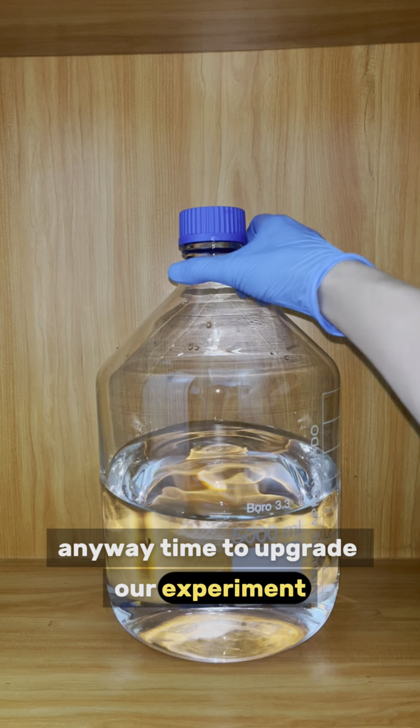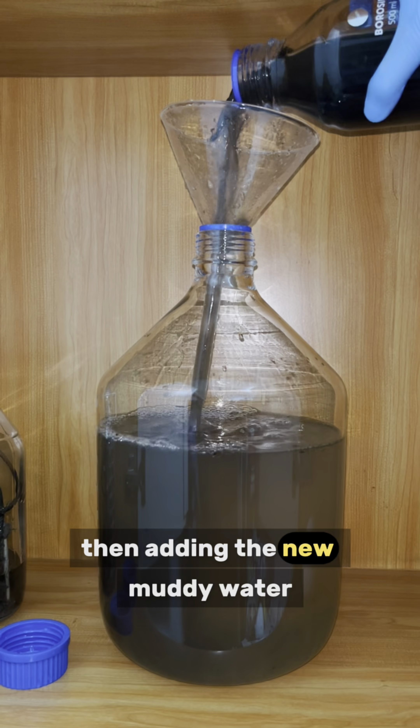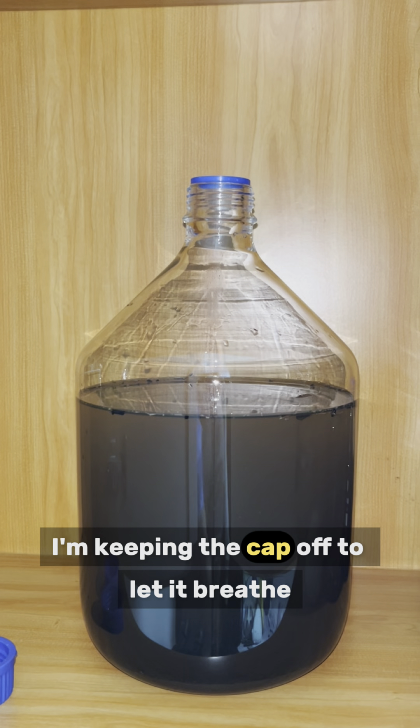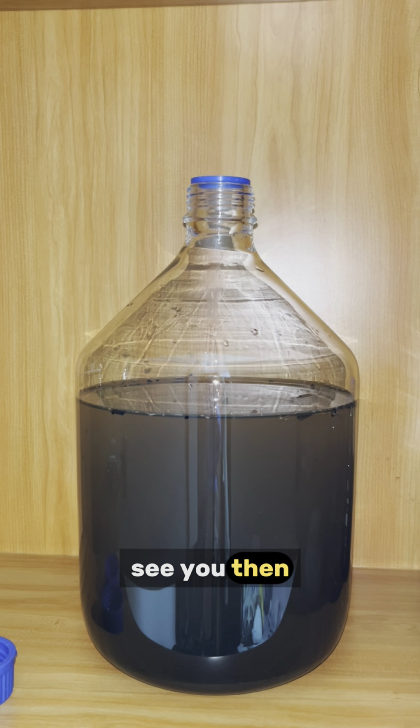Anyway, time to upgrade our experiment. I got a big 5-liter bottle ready to go. Pouring in the old sandbox first, then adding the new muddy water and some branches from a random plant I found. I'm keeping the cap off to let it breathe. Let's see what grows in our supersized sandbox tomorrow. See you then.